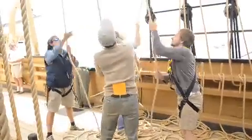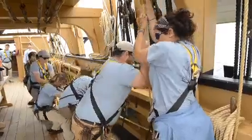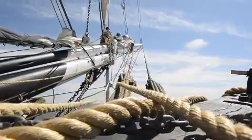After five years of restoration, to actually be underway here off the coast of Rhode Island is pretty fulfilling. As far as a ship of this size and this type, I'd give her a 9 out of 10 so far.